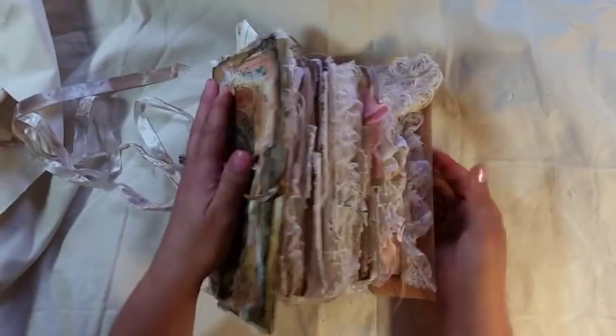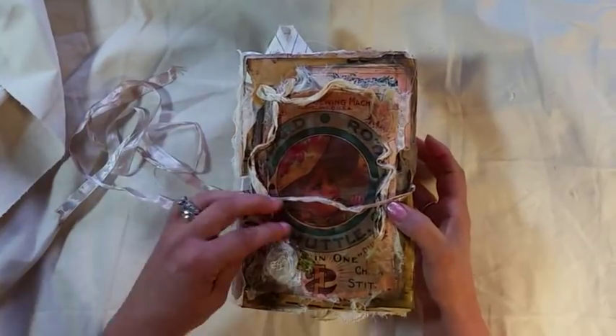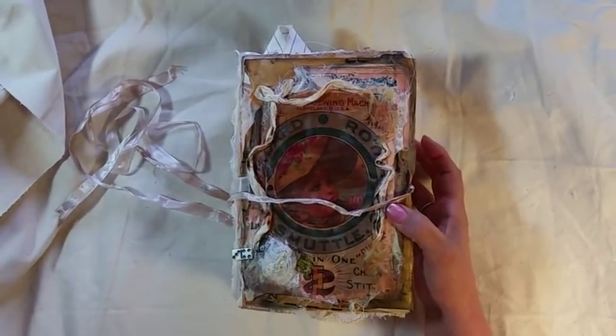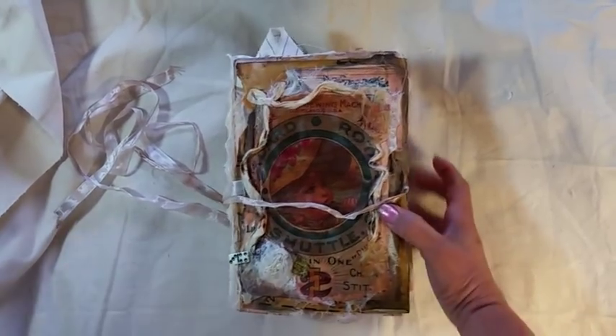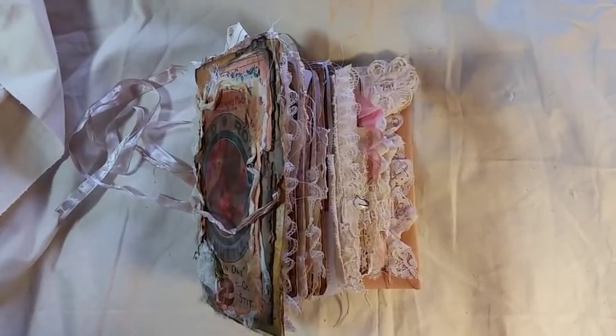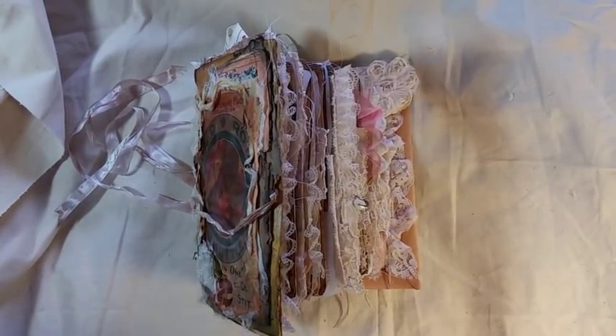So that is my big fat journal and it will be listed in my Etsy. I have a couple of TN style books I'm working on and I will be doing some more little golden books. Thanks for watching — you guys have a nice rest of your Sunday and we'll see you soon. Bye!